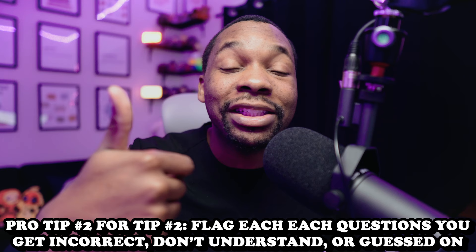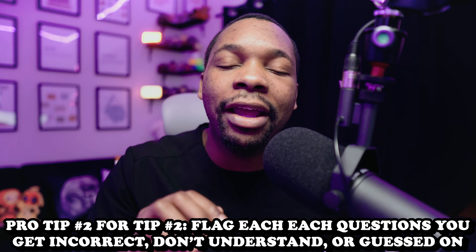Pro tip number two: when you're doing these practice questions, I want you to flag each question that you get incorrect, each question that you guessed on, or each question that you quite don't fully understand but want to see again. The goal is for you to become exposed to as many questions as possible. So when you go back through after completing all your questions, you get to see the flagged questions again to see if you have a better chance of getting them correct.